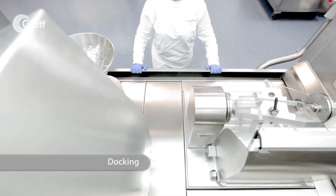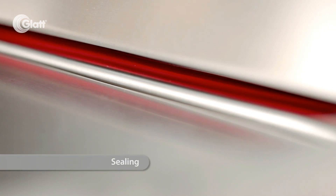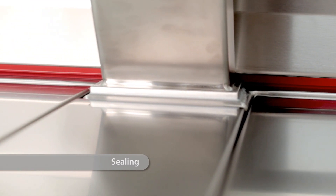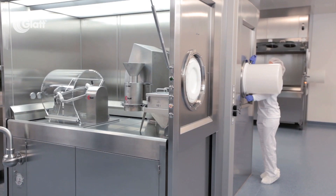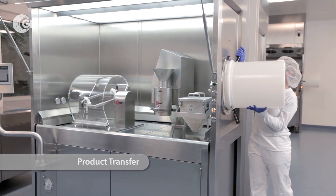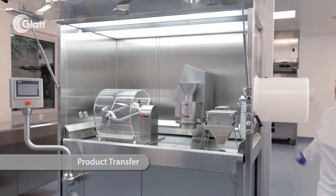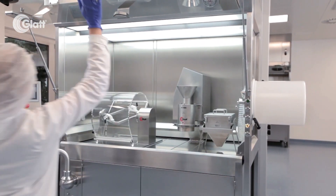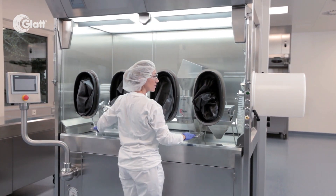Inserting the technology unit into the RABS automatically inflates a seal, keeping the unit in place and ensuring complete containment all around. Combining world-leading GLAT technologies with flexible containment stations offers a research area which can immediately be customized to the desired product.